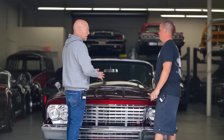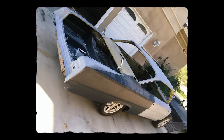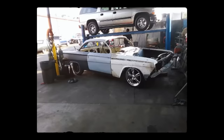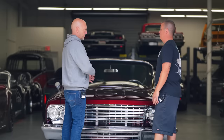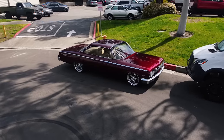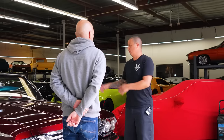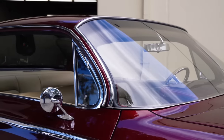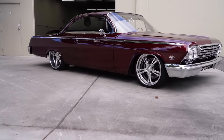When you got it, was it what we see now? No — no floors, no firewall, no trunk, no engine, no trans. It didn't even have drums in the back, just axles. So total restoration: quarter panels, rockers, floors, new hood. There were no chrome moldings on the window, no side moldings — everything's new, new bumpers, everything.